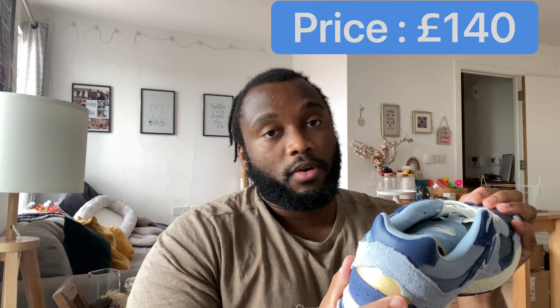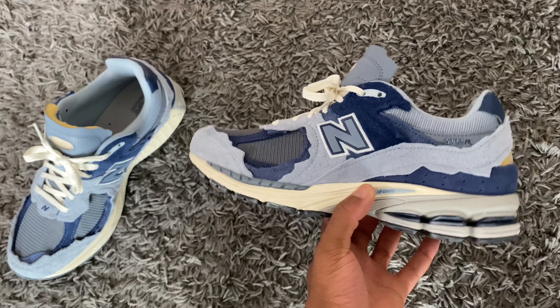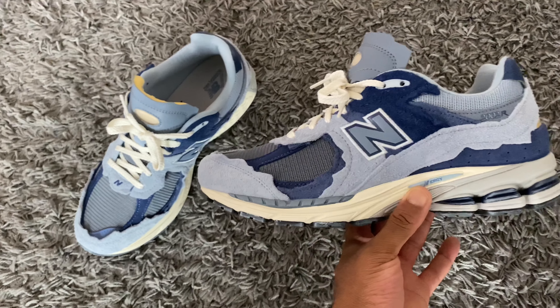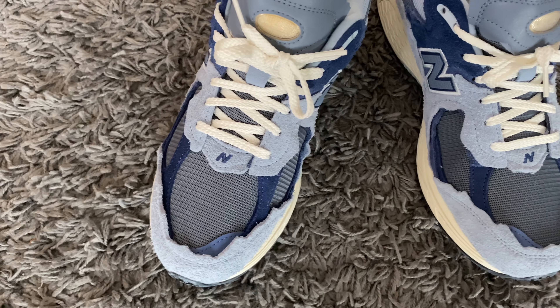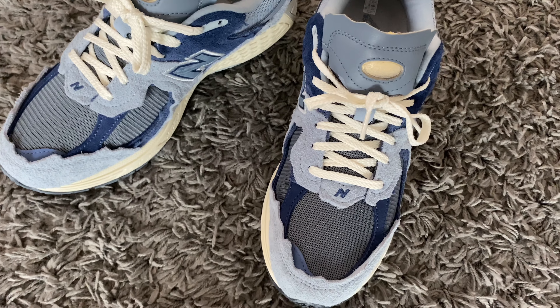When it comes to price, it was actually pretty good at $140 retail. I managed to win these from Offspring in a raffle, so I can't really complain. The price should probably be a bit more if I'm being honest, but they're definitely worth the money. These aren't going for much on the aftermarket right now, so if you can pick up a pair, do it — the price is probably going to shoot up.